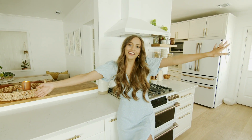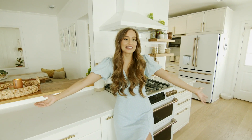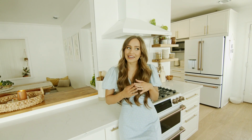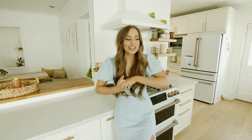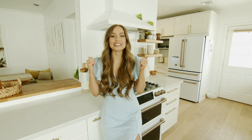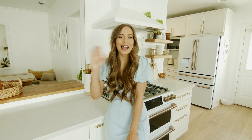Guys, that is our entire house tour. I hope that you enjoyed this video — I know you've been waiting a while for it. It's been really, really fun to decorate this house and make it feel like home, and I really do love everything that we've done to it. So if you did like this video, please give it a thumbs up and don't forget to subscribe to my channel. I love you guys and I will see you very soon. Bye.